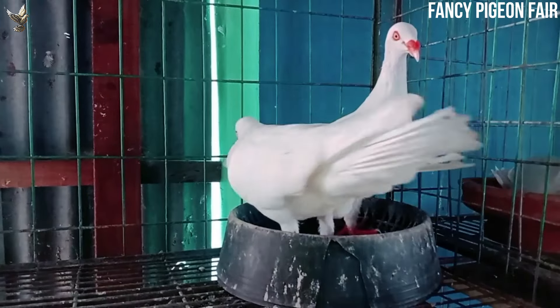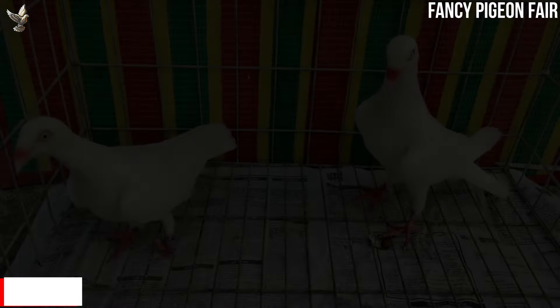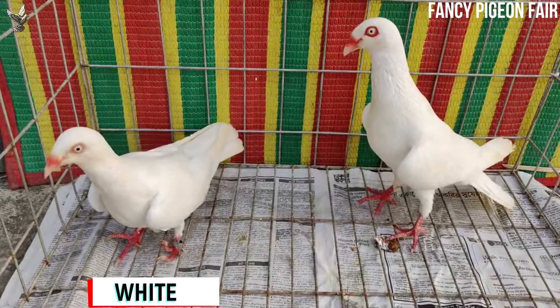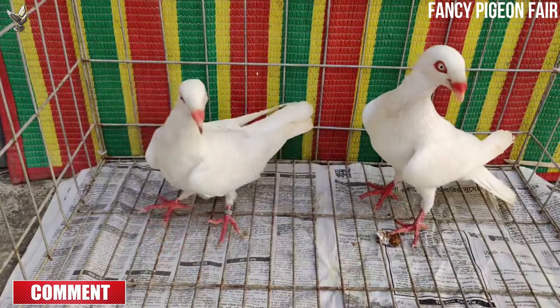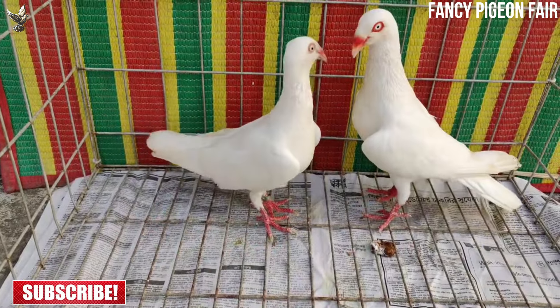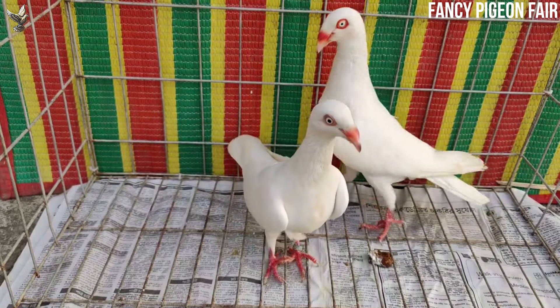The Danish Tumbler Pigeon is a medium-sized breed with an elegant and slender appearance. The body is highly carried with a full breast. The neck is comparatively long and the uppermost part of the neck is slender and thin. Their back is suitably broad at the shoulder with a modestly long tail. Their wings fit closely to their body and their legs are usually bright red colored. The Danish Tumbler Pigeon has large and bright eyes, properly positioned in the middle of the head.